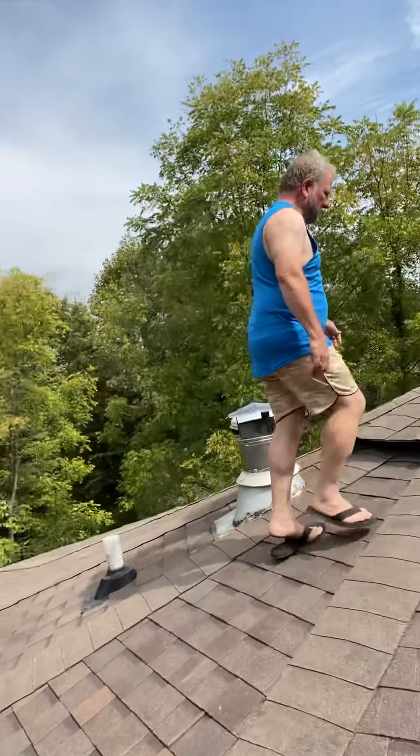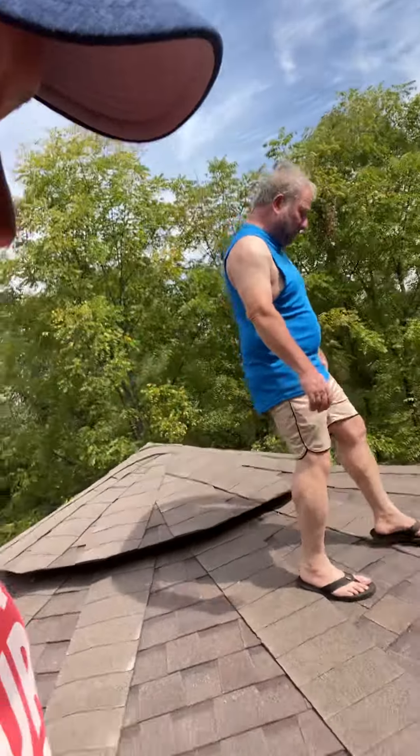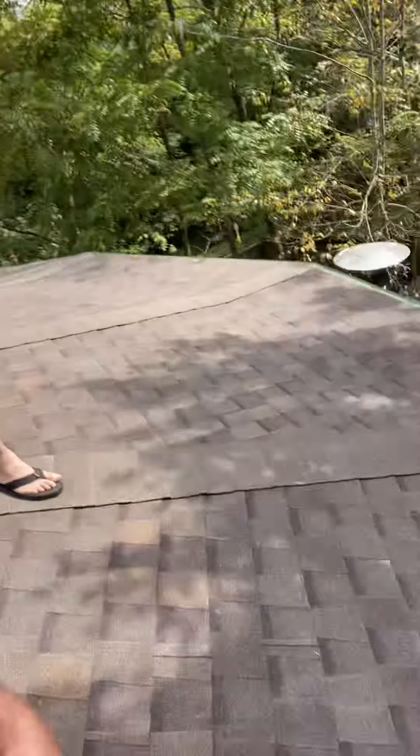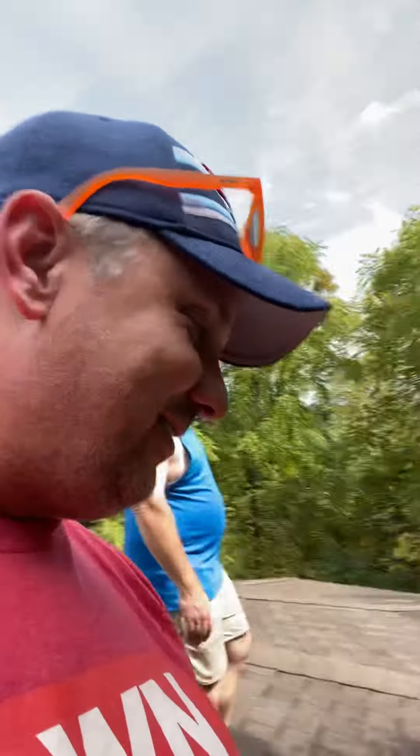We're putting about 200 pounds each — about 200 plus actually. But yeah, we're walking all over the roof. It feels awesome, looks awesome. There's no squishy parts like there were before. There sure was. I was here on Wednesday when we did it.